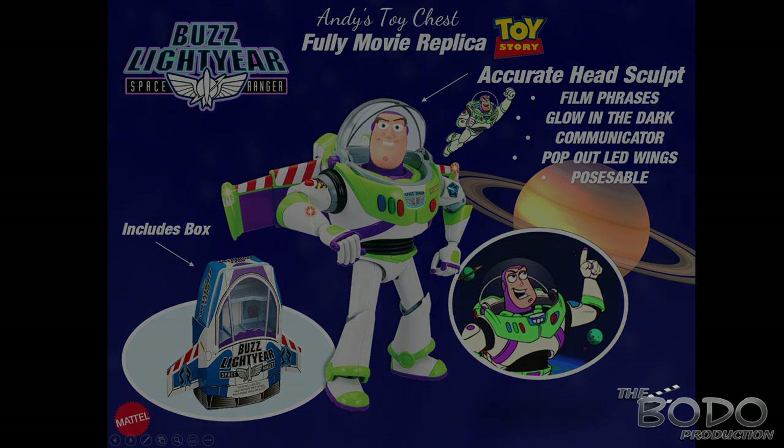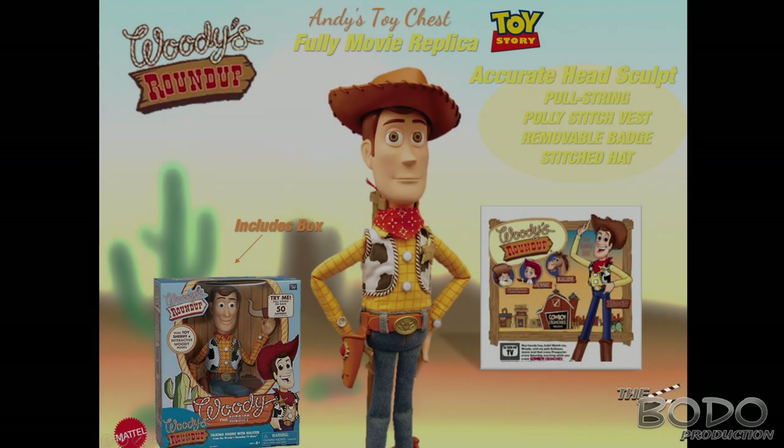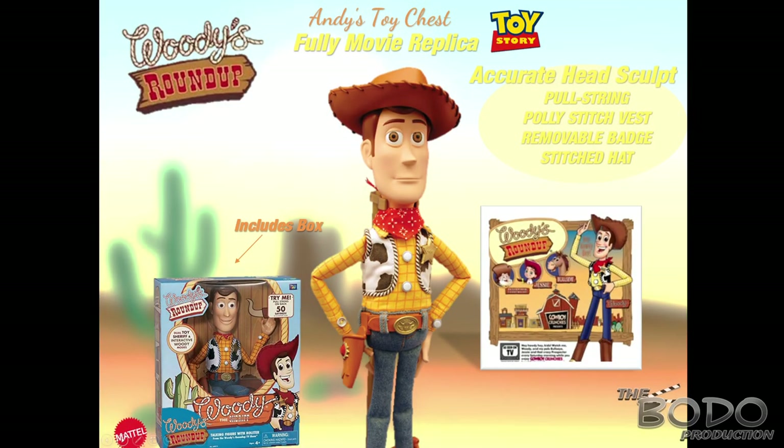And how can we forget the Sheriff himself — Sheriff Woody? This is very similar to Buzz, as part of these Andy's toy chest replicas. I'm only including Buzz and Woody for now to keep it simple. Hopefully this would include the pull-string, poly-stitched vest, removable badge, and stitched hat. The pull-string would have a slow retractable mechanism with the same voice box from the film, which would be insane. This would be an absolute dream if Mattel makes these, and I think all Toy Story collectors would be so happy.